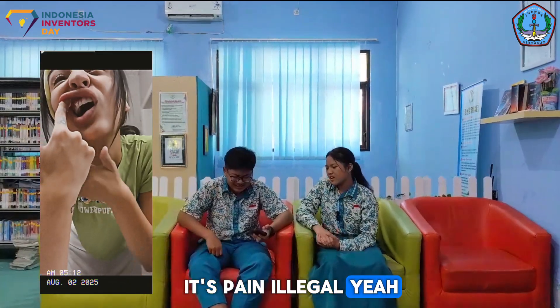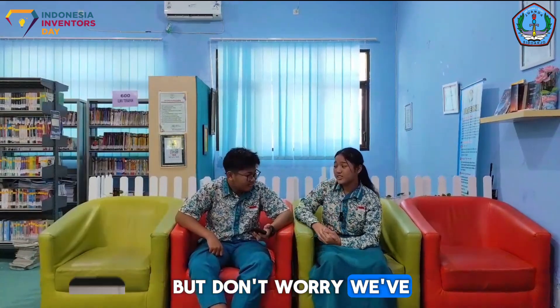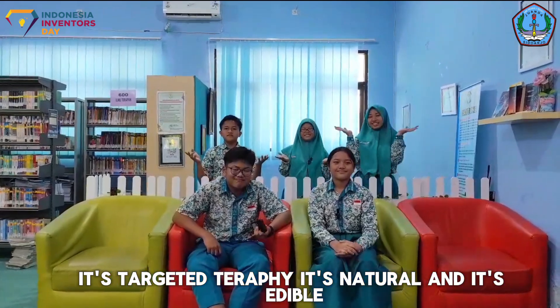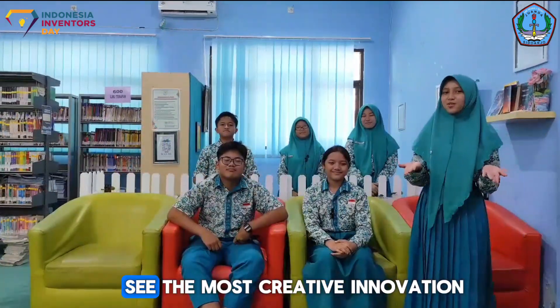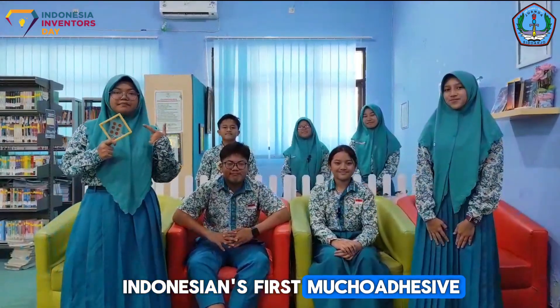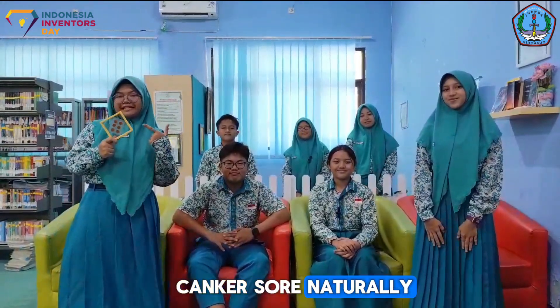Apthous stomatitis — it's been illegal. Yeah, it's so scary, right? But don't worry, we've got the solution. It's targeted therapy. It's natural. And it's edible. Are you ready to see the most creative innovation this year? This is Aptomat, the Indonesian innovation that uses an edible film to treat canker sores naturally.